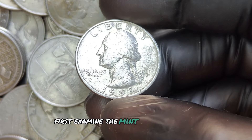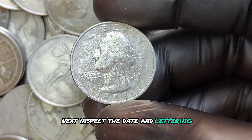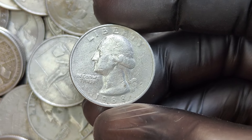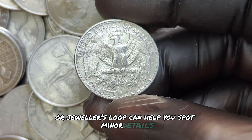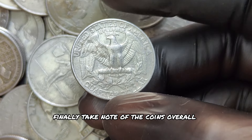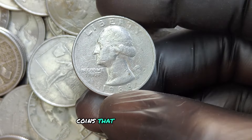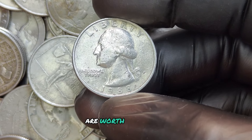First, examine the mint mark carefully. Next, inspect the date and lettering for any signs of doubling — a magnifying glass or jeweler's loupe can help you spot minor details. Finally, take note of the coin's overall condition. Coins that look brand new, with sharp details and no signs of wear, are worth much more.